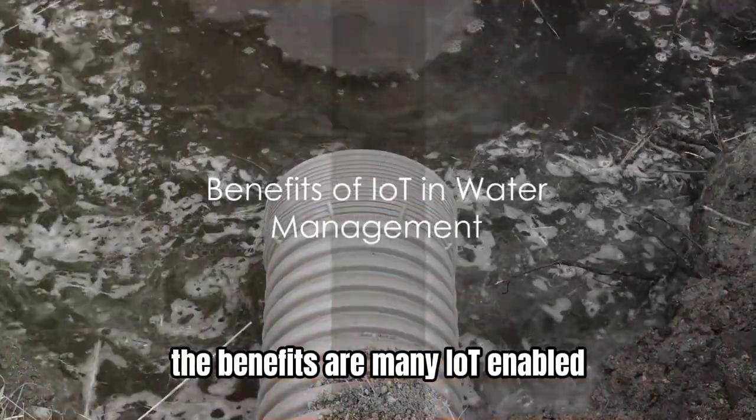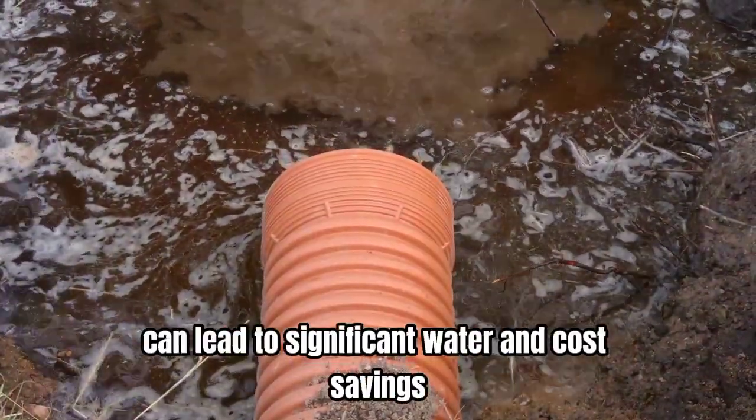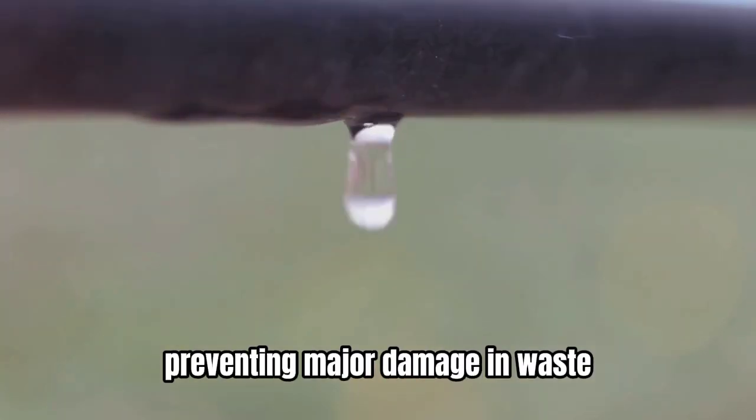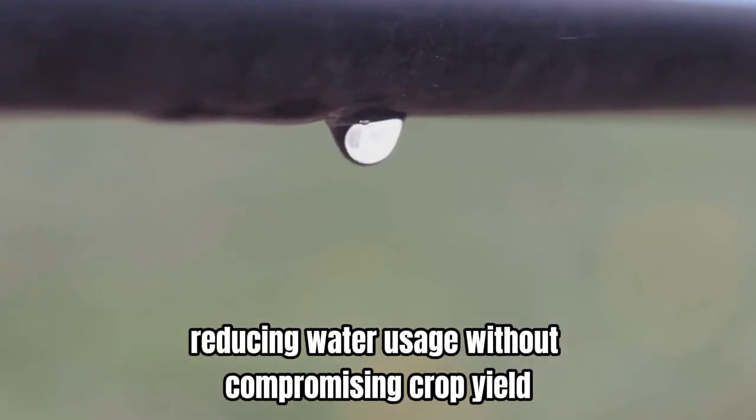The benefits are many. IoT-enabled water management can lead to significant water and cost savings. It can help detect leaks early, preventing major damage and waste. It can also improve irrigation efficiency, reducing water usage without compromising crop yield.